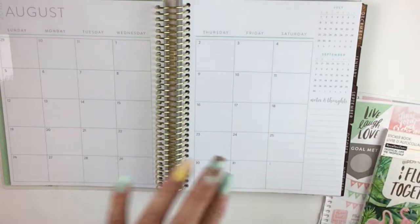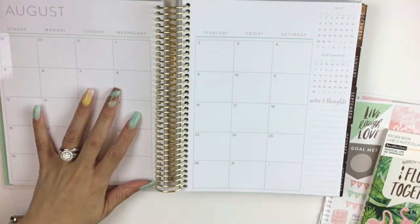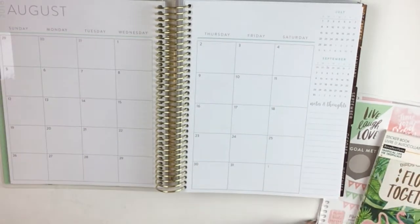Hello, hello, hello, and welcome to my channel. It's Mrs. Thinking of a Master Plan, and I am here with my second monthly plan with me in my Recollections Coiled Planners.